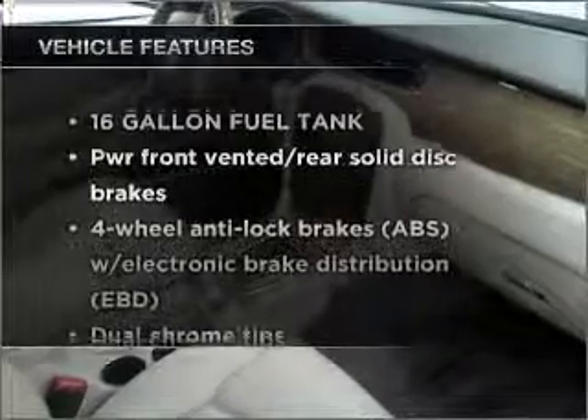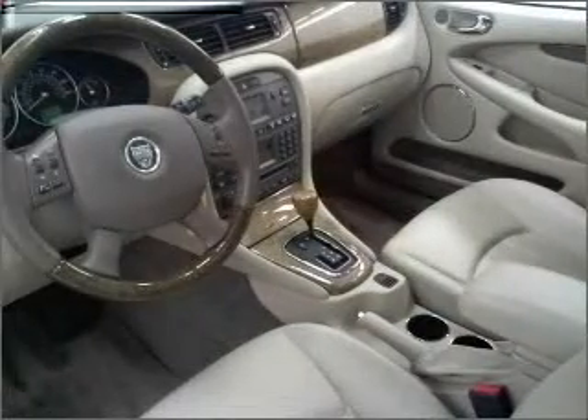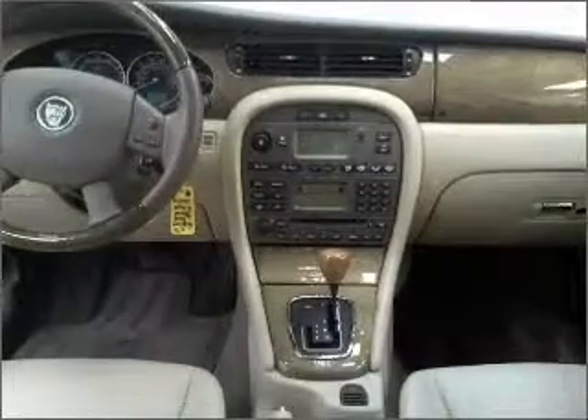The sunroof lets fresh air in. Plus, enjoy these notable features that are included in this ride: power door locks, power windows, power steering, cruise control, an alarm system, and an AM-FM stereo with a CD player.